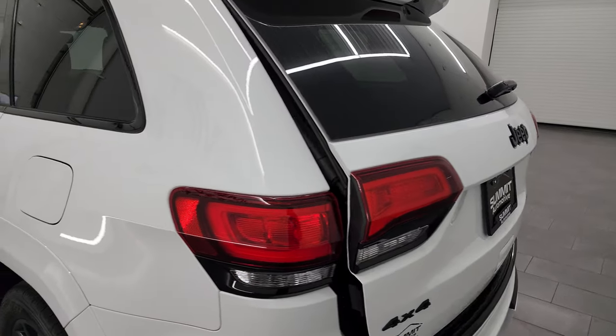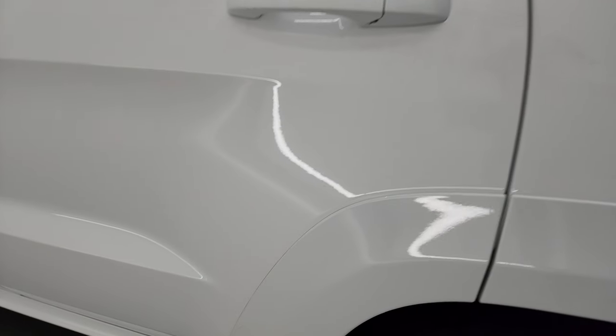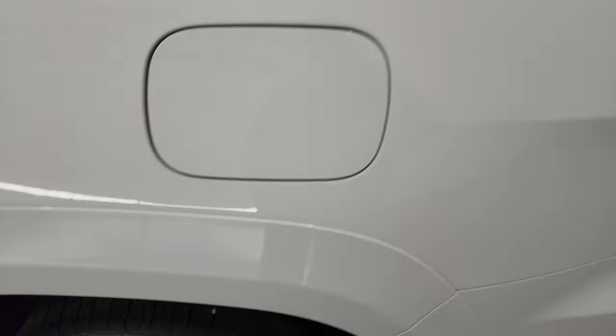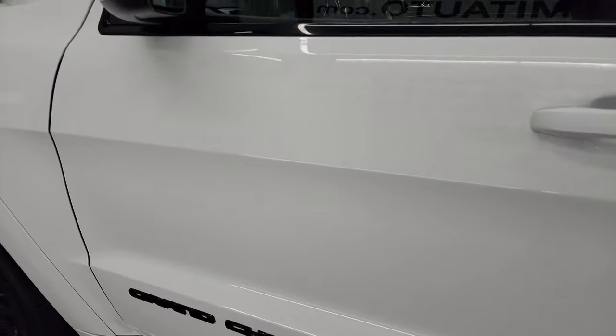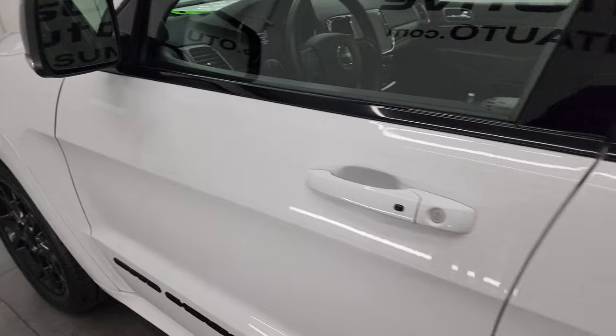Going down the driver's side, it's just as clean as the passenger side — no major dents or dings on the rear quarter. For full disclosure, this back wheel is just as nice as the rest. Down the rest of this side, the doors look really good — I didn't see any dents or dings. It does come with the heated power mirrors, blind spot monitoring, and built-in directional signals.